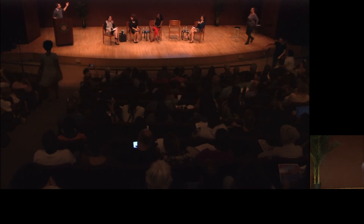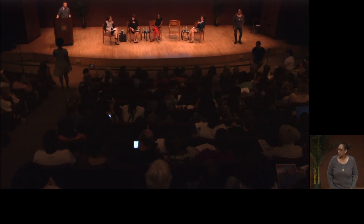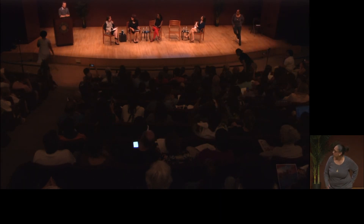With that, I'd just like to thank you for listening. If you have any questions, I'll be happy to take them later.